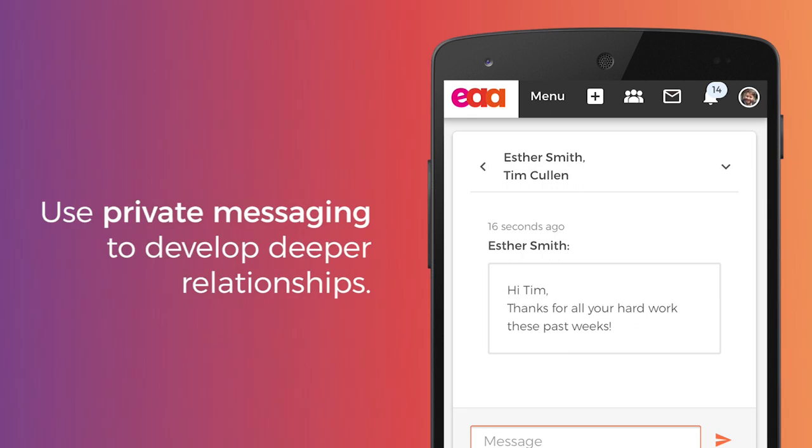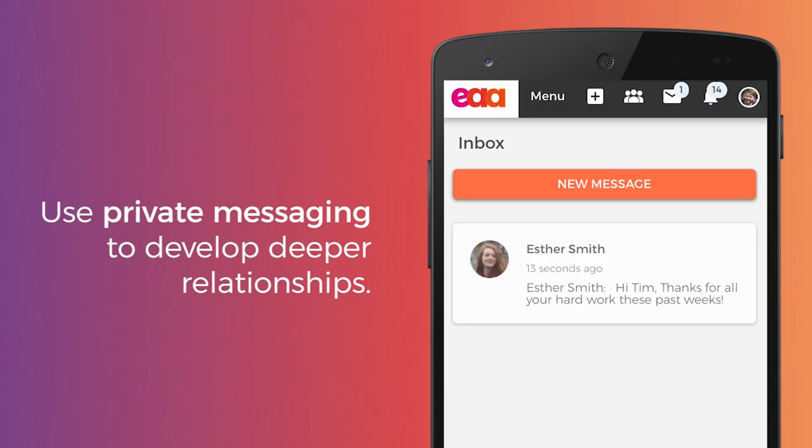Community members use private messaging to have conversations away from the main activity stream. It's a quick and easy way of interacting with the right people.